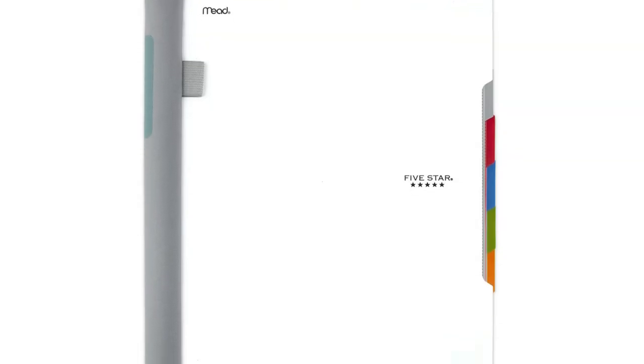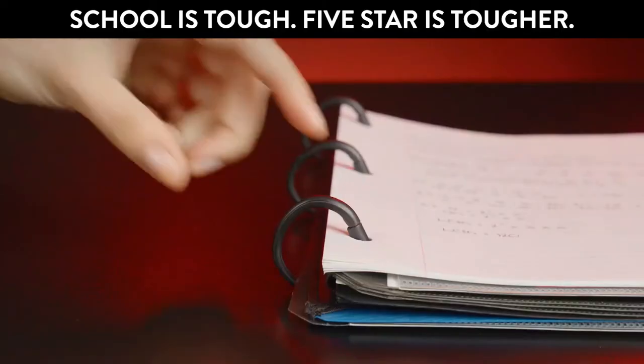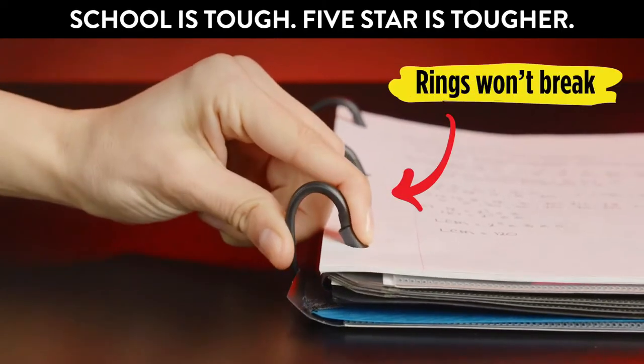Overall, reviews seem to state that this notebook is one of the best paper college notebooks around. If you aren't overly concerned with style and just need a dependable, sturdy, and well-organized notebook, this is the one for you.